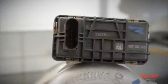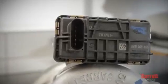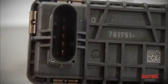For VNT turbos with electronic actuators, avoid finger contact with the connector pins at all times.